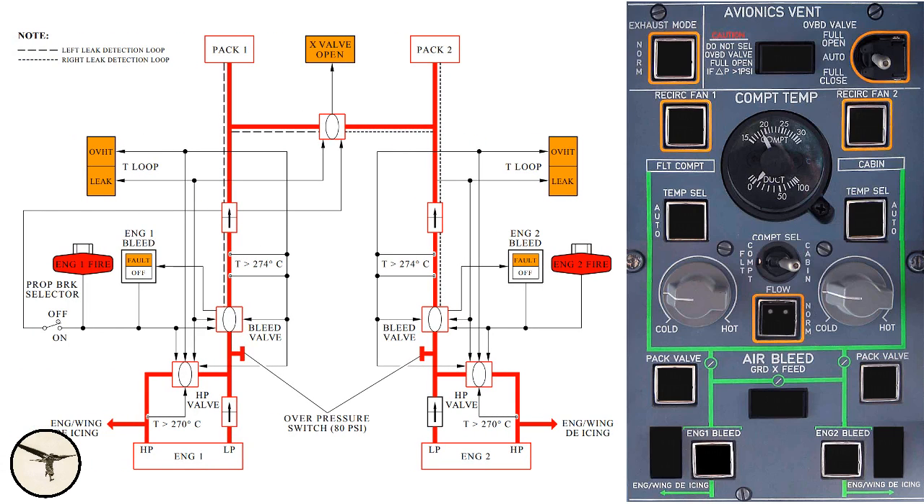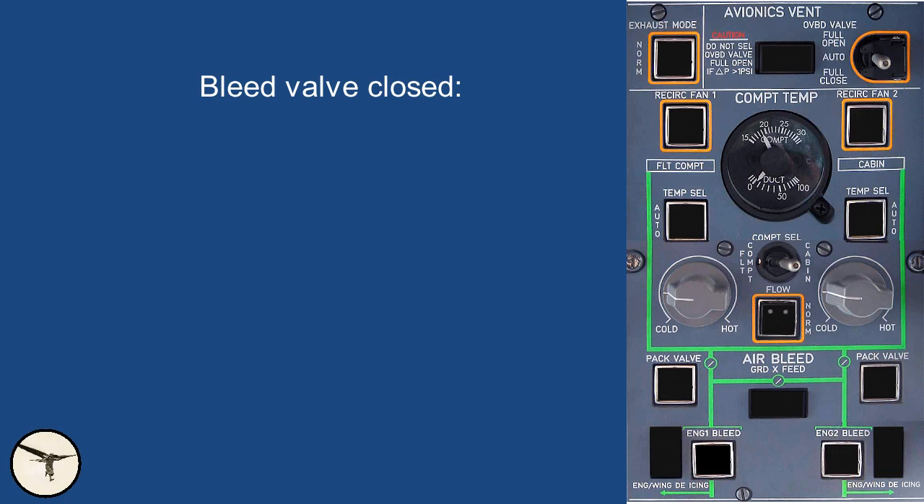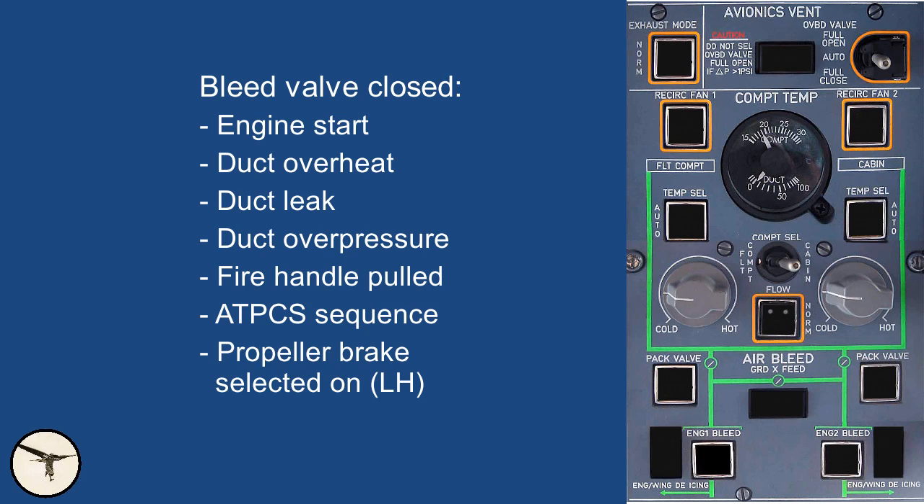Downstream of the LP and HP ducts is a shut-off valve called the bleed valve. It's pneumatically operated and electrically controlled. When the bleed valve is energized, it will open when there is sufficient air pressure. However, the bleed valve is closed in the following situations: during engine start for 30 seconds, duct overheat, duct leak, duct over pressure, when the fire handle is pulled, engine failure with ATPCS sequence, and when the propeller brake is selected on, the left bleed valve is closed.